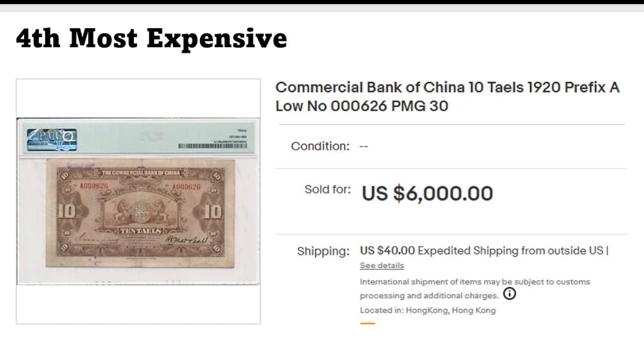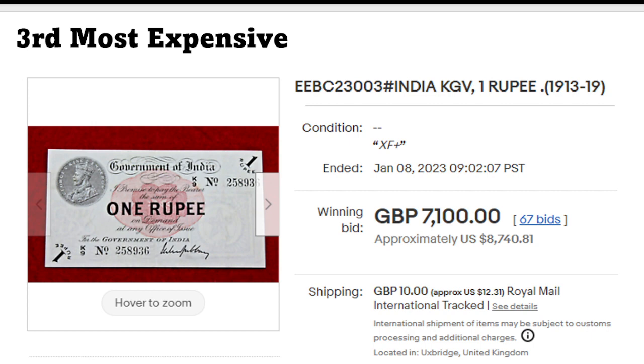Hong Kong banknotes as well as Chinese ones always get a premium. The third most expensive: this one-rupee note from India. The price is very dependent on signatures and dates, because you can get this banknote in circulated condition for around 50 dollars, but depending on the signature and other factors, they get quite expensive.